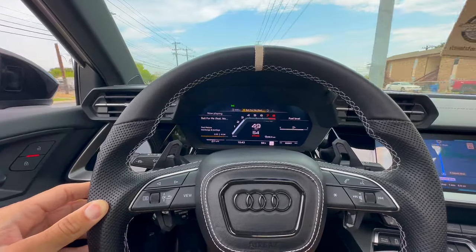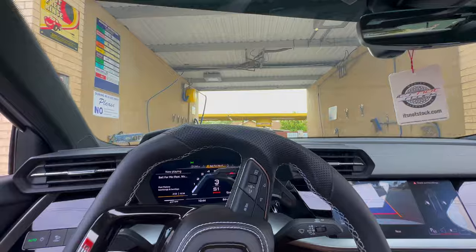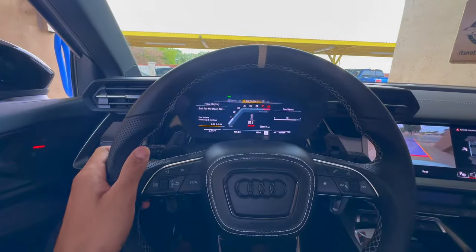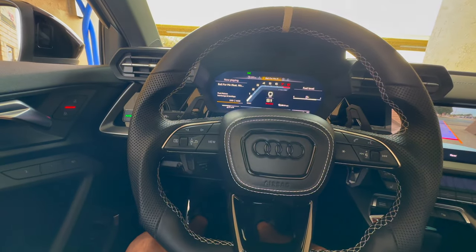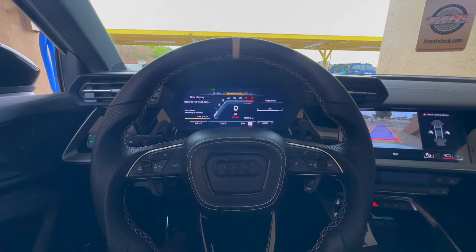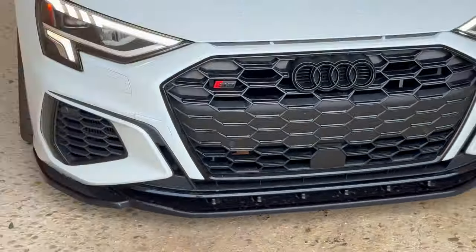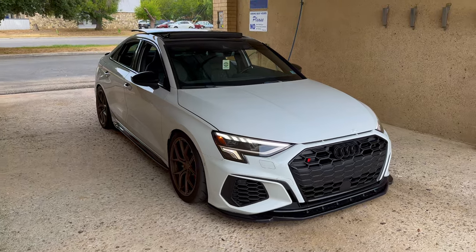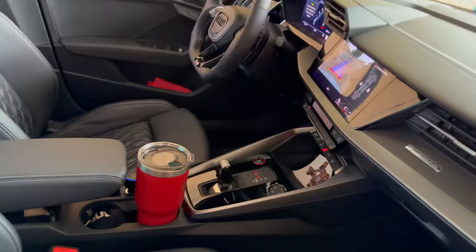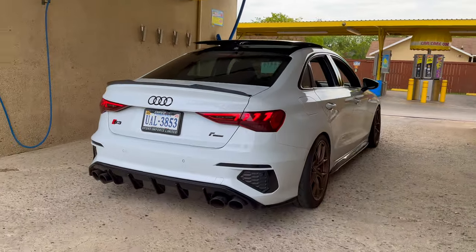It's surprisingly difficult to find self-washes around here. Most of them are autos and I don't want any brushes on the car — I just want to hit it with some high pressure and some suds and call it a day. More difficult than I expected. Not too dirty, not too clean, but looking good. I just wish it wasn't so dusty here — keep the windows down all the time and there's dust all over the interior. Let's wash this bad boy up.